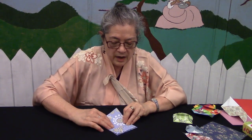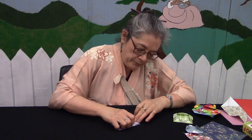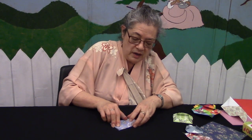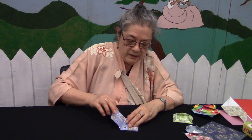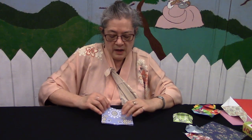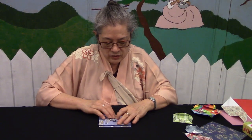First, fold the whole thing in half to get your center crease as a guide. It's a little hard to work with the extra thickness of paper here, but just do the best you can to make a good center crease. Then take the top edge — remember all the folds you made, which represent the thicker collar area of the kimono — and fold them in to meet the center crease. So it looks like that.